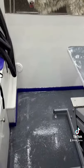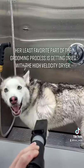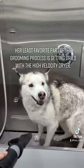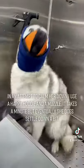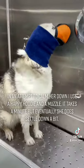Her least favorite part of the grooming process is being dried with a high velocity dryer. In an attempt to calm her down, I use a happy hoodie and a muzzle. It takes a minute, but eventually she does settle down a bit.